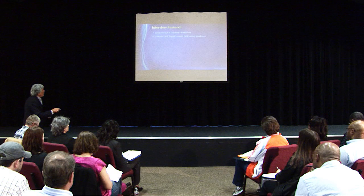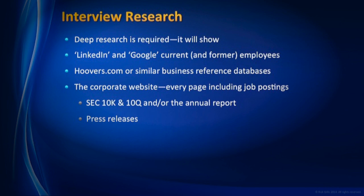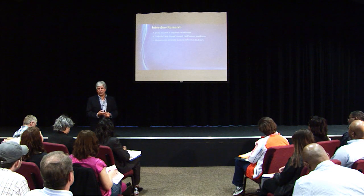When deep research is required, it's going to show LinkedIn and Google — current and former employees. Before you get there, Hoovers.com or similar business databases. Let me tell you: libraries across the nation have databases that are free. Hoovers.com is a paid site and it's really amazing, but it's very expensive. I personally have a library card and I go to the reference databases all the time — great information.